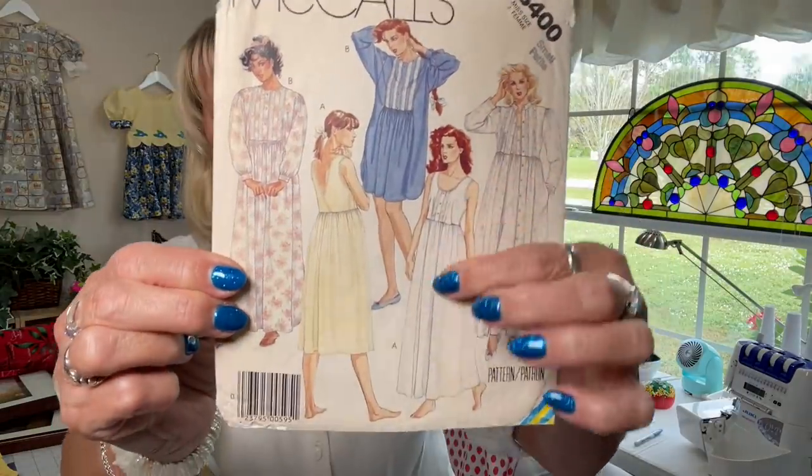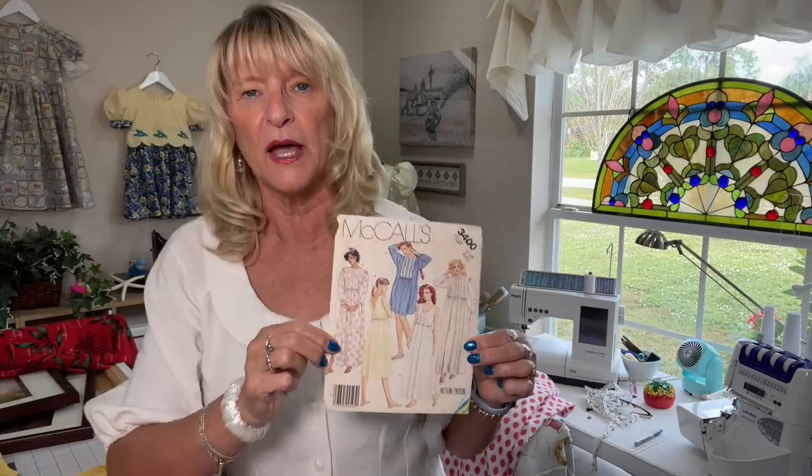I also finished a pink nightgown that I had started. It's a pointelle knit — thank you to Helen from Stitch Rip Repeat, she's also a Friday sewer, you should check her out. She told me what that fabric was because I said it's kind of like an eyelet. I totally forgot about pointelle. I made McCall's 3400. The pattern is not made for knits, but I adapted it and it worked great. Now I have another nightgown, which I love.